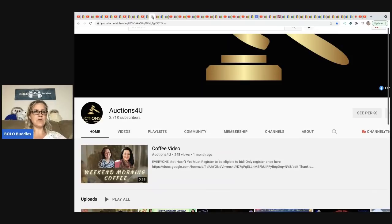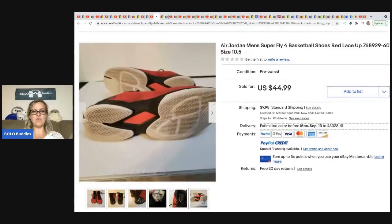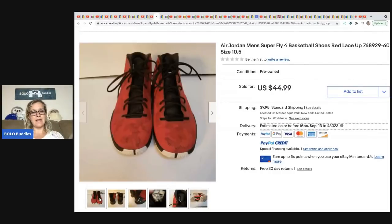The next item is from Auctions for You — I buy mystery boxes from her called dibble boxes. She picked up Air Jordans out of a storage unit, cost of goods was around a dollar, and she sold these pre-owned shoes for $44.99. I know I shy away from shoes and I probably should not, because there is definitely money to be made in shoes.